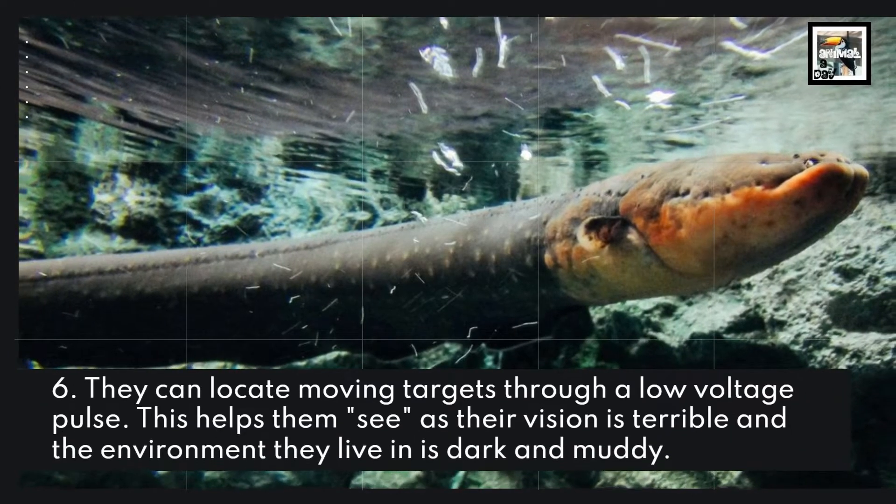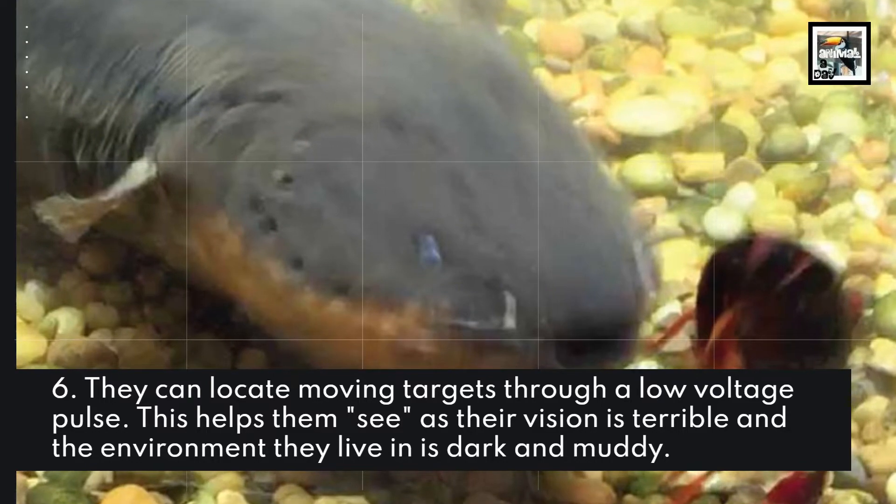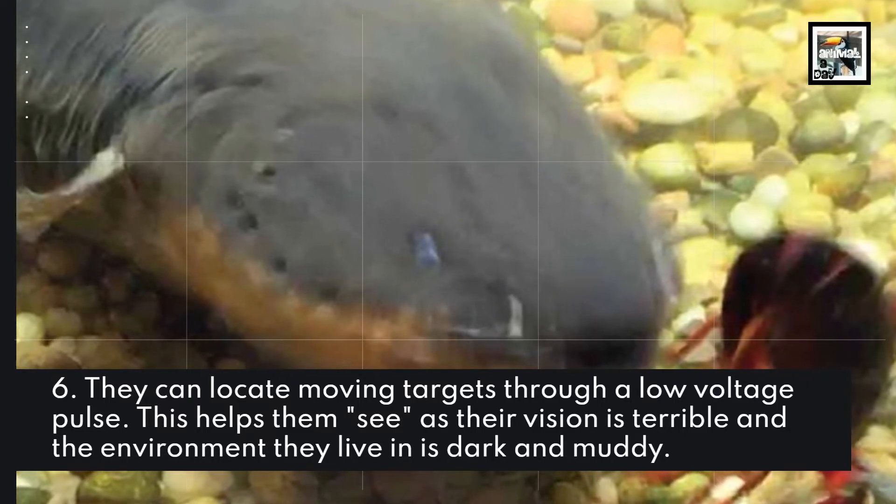Fact 6: They can locate moving targets through a low voltage pulse. This helps them see, as their vision is terrible and the environment they live in is dark and muddy.